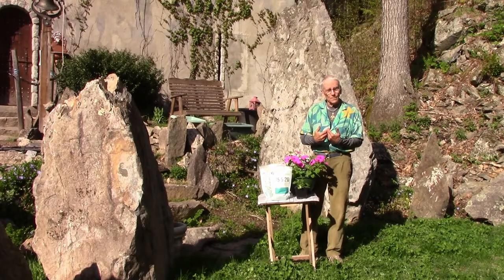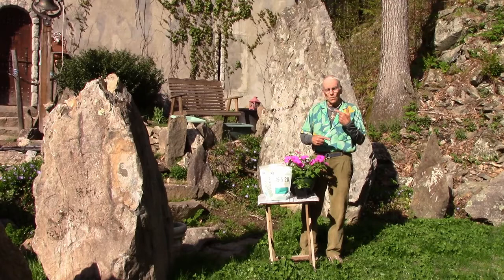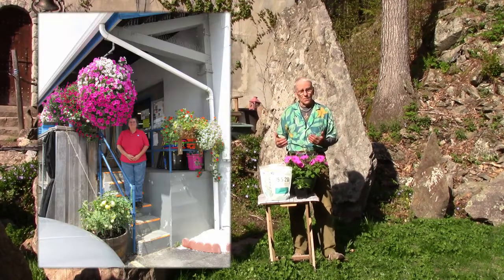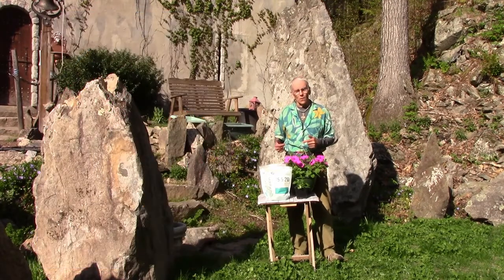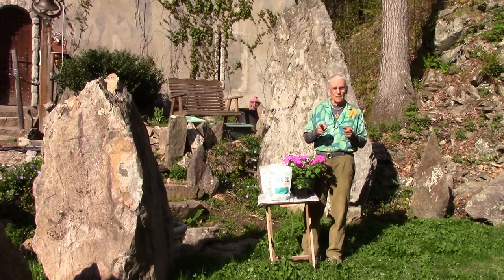Follow these three simple steps: full sun, a constantly moist soil, and a continuous feed — every time you water, you feed — and you'll have a beautiful pot or container of petunias that'll bloom all summer and well into the fall. Remember, you need to know what your plants need to grow.